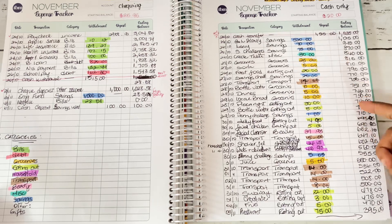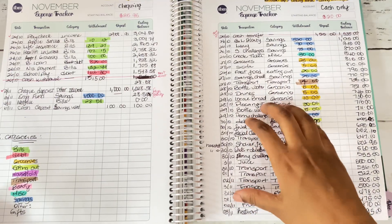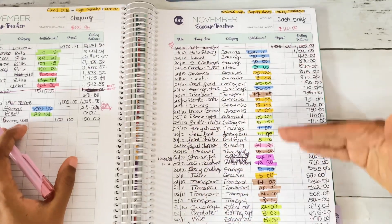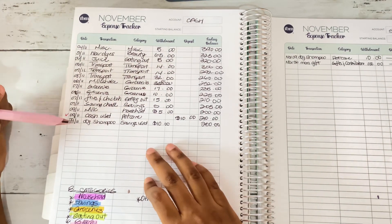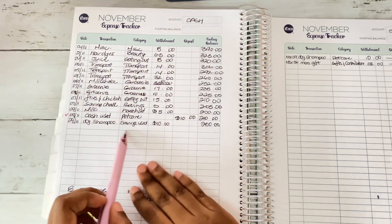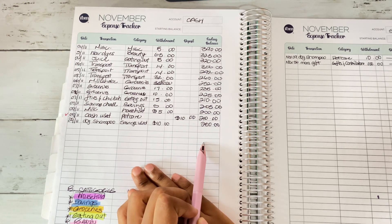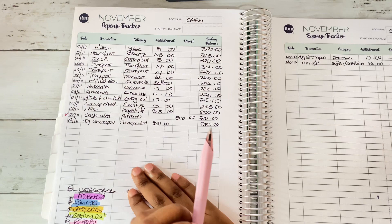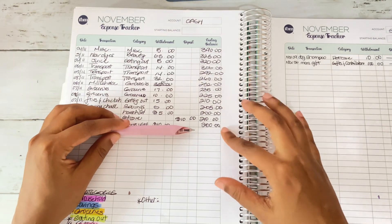The workbook template usually doesn't put an ending balance for cash — you just write the transactions — but I'm very thorough; I want to know where each dollar went. So I do the same for cash as I do for checking. I'm on the second page for cash. As of Sunday, November 11th, I am left with $200 until my next paycheck on November 23rd — two weeks to work with.